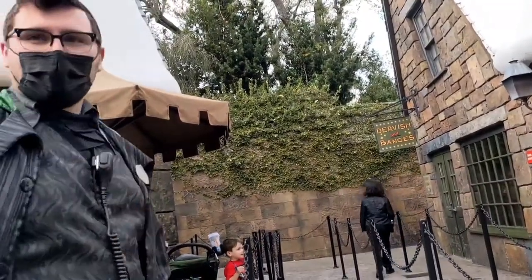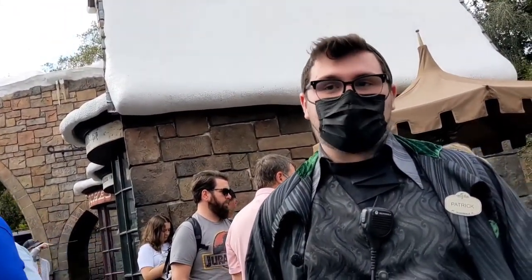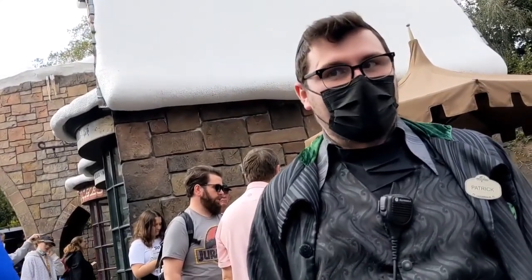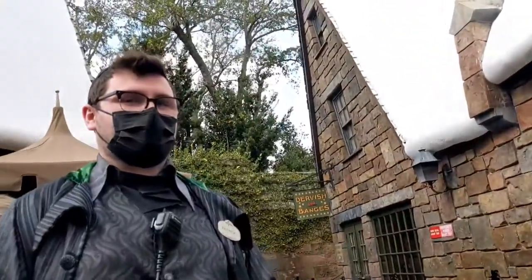May I ask you a question? Of course! Do you know where Knockturn Alley is? It would actually be in the other part — Universal Studios. It's kind of like a little alleyway. I personally wouldn't go down that way. That's for much darker kinds of magic. Not really my personal choice. But you can find it in Diagon Alley. Lots of weirdos over there.